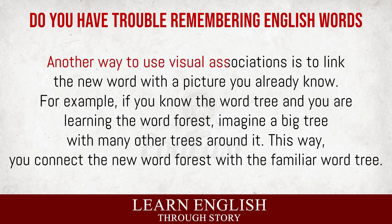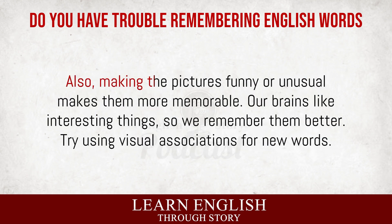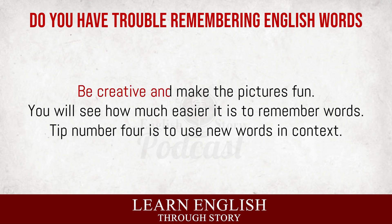Another way to use visual associations is to link the new word with a picture you already know. For example, if you know the word 'tree' and you are learning the word 'forest,' imagine a big tree with many other trees around it. This way, you connect the new word 'forest' with the familiar word 'tree.' Visual associations work because our brains remember pictures better than words alone. When you see a picture in your mind, it makes a strong memory. This memory helps you recall the word later. Also, making the pictures funny or unusual makes them more memorable. Our brains like interesting things, so we remember them better. Try using visual associations for new words. Be creative and make the pictures fun.